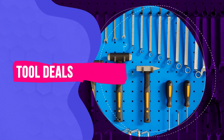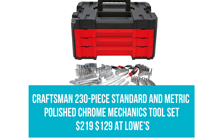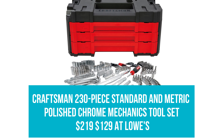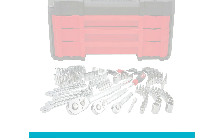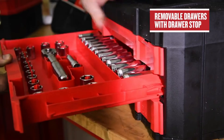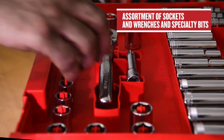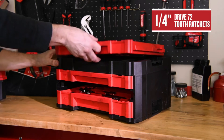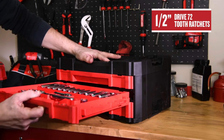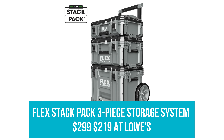Tool Deals. Craftsman 230-piece Standard and Metric Polished Chrome Mechanics Toolset: Was $219, now $129 at Lowe's. This 230-piece Mechanics Toolset contains everything you need to handle automotive jobs like ratchets, sockets, wrenches, hex keys, specialty bits, and accessories. The set is spanned over three drawers in a hard shell case with durable latches.